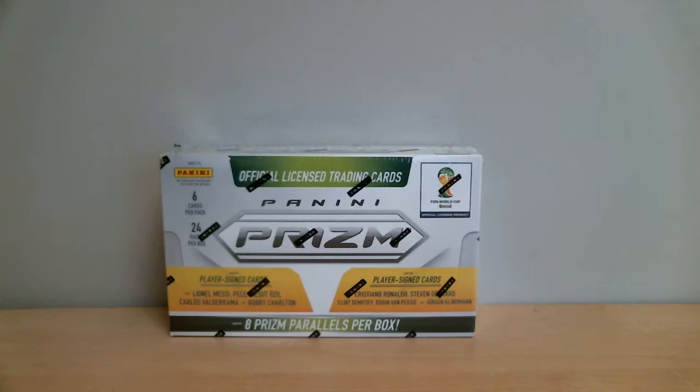Welcome to Box Breakers, celebrating your 11th year on eBay. Today's break is number 389. We're opening one box of Panini Prism World Cup FIFA 2014.